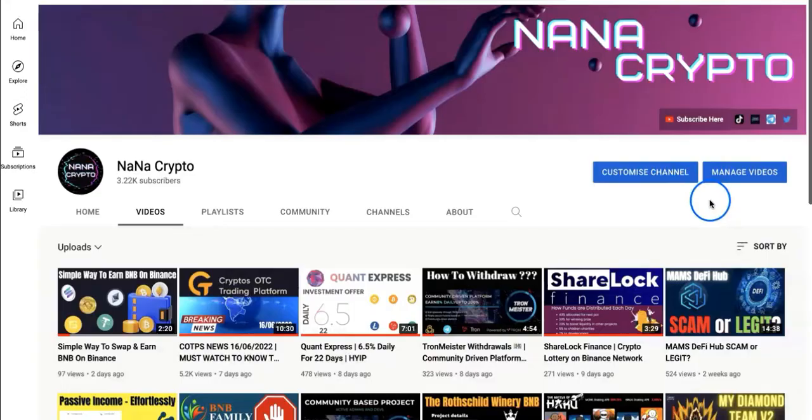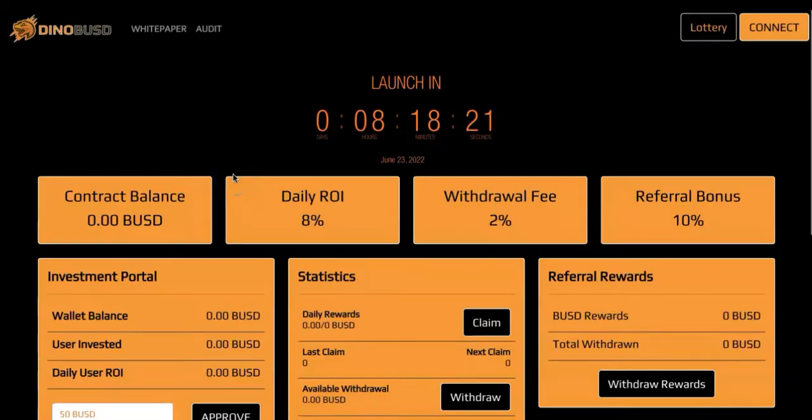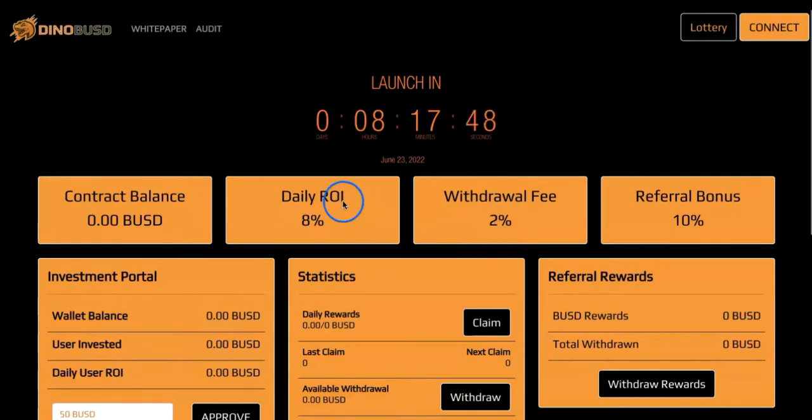Let's go to this project and see what it's all about. It's called DynaBUSD. This is a unique project because it combines a lottery and a miner together. What they're planning to do is sustain this miner with a fixed 8% daily ROI from the lottery they've created. 26% from the lottery will go towards the miner balance to sustain the project for longevity and produce results.